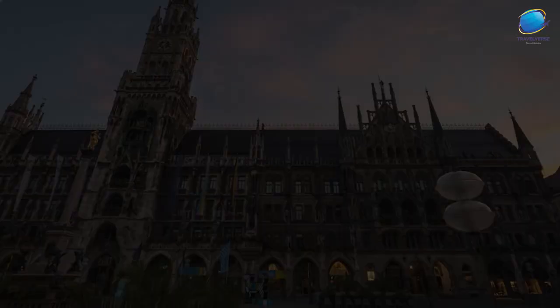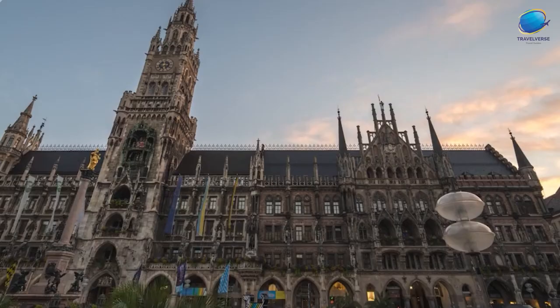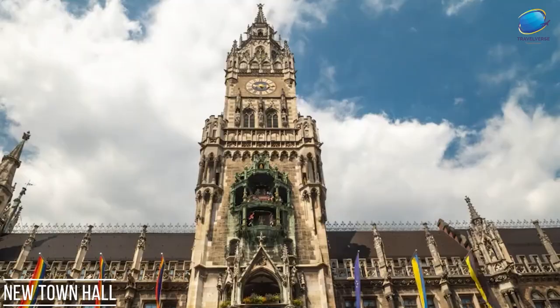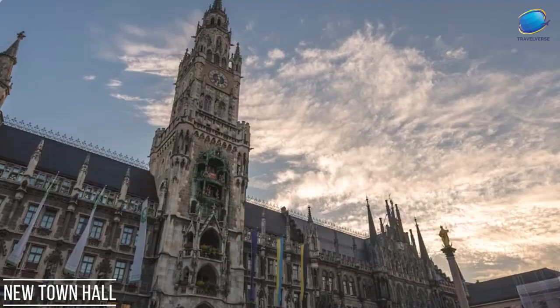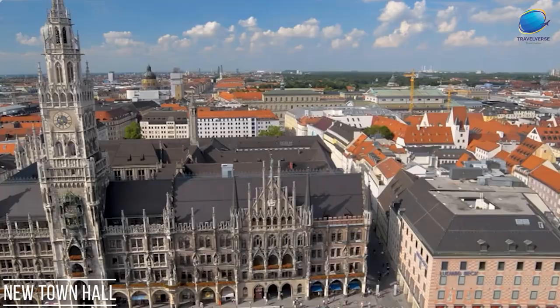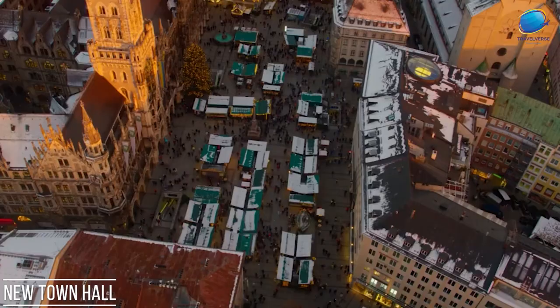New Town Hall. The New Town Hall, Neues Rathaus, is a majestic municipal building situated in the heart of Munich, Germany. Built in the late 19th century, this neo-Gothic architectural masterpiece serves as the seat of the city's government and administration. The New Town Hall's iconic facade features ornate sculptures, intricate stone carvings, and stunning bay windows, making it a captivating sight. One of its most famous attractions is the Glockenspiel, a striking clock tower with 40 free bells and animated figurines that perform a charming spectacle daily. Visitors gather in Marienplatz to witness this enchanting show, which portrays scenes from Munich's history and Bavarian folklore.